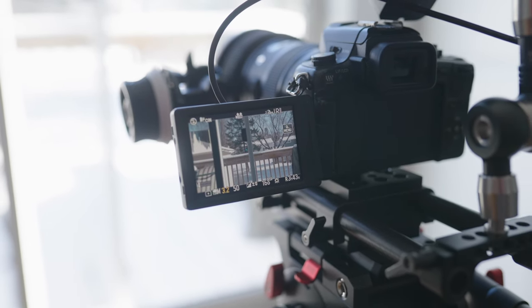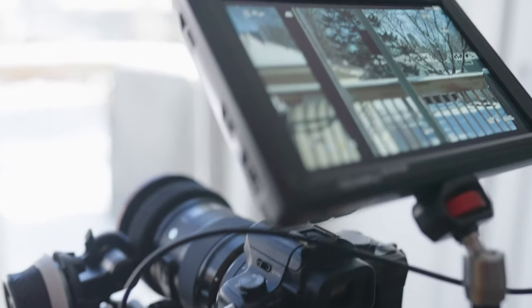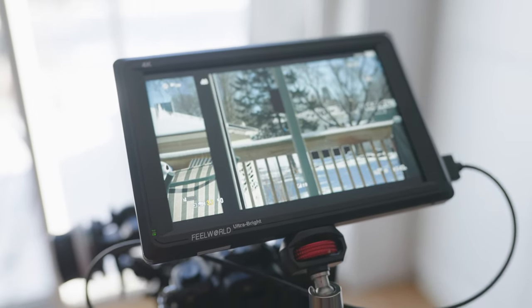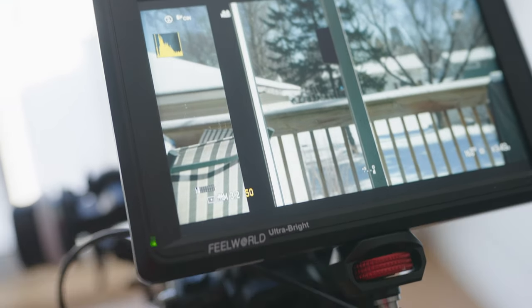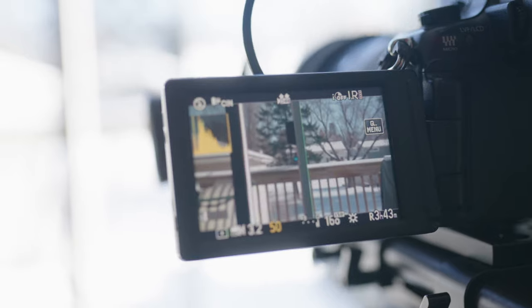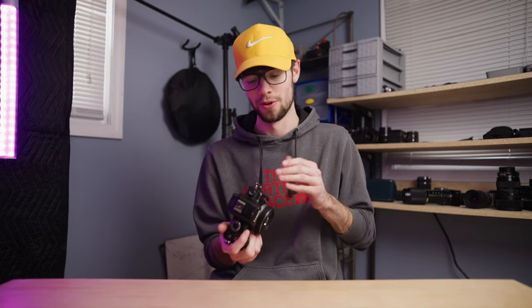The HDMI output on this is really nice. It has a mini HDMI, so it's not as good as full-size HDMI but it's much better than micro HDMI. The display over HDMI looks really clean — all the settings are around the sides and corners but don't take up too much of the display. This camera also does have clean HDMI output if you want to use it as a webcam or with an external recorder.